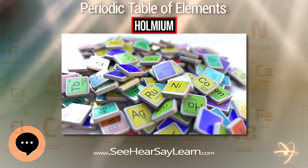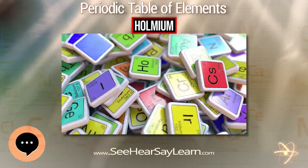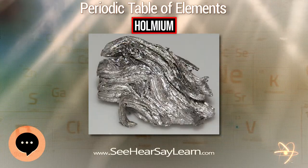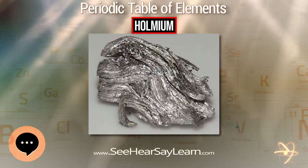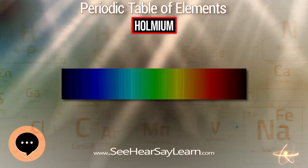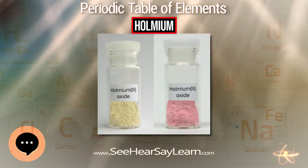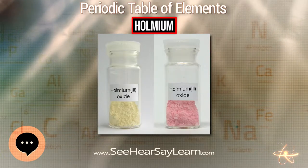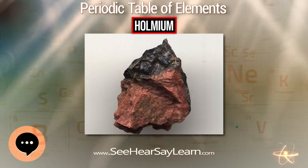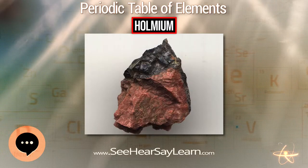Trivalent Holmium ions have fluorescent properties similar to many other rare earth ions, and are thus used in certain laser and glass-colorant applications. Holmium has the highest magnetic permeability of any element and is therefore used for the pole pieces of the strongest static magnets. Because Holmium strongly absorbs neutrons, it is also used as a burnable poison in nuclear reactors.